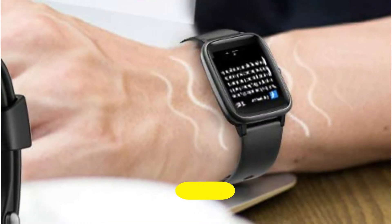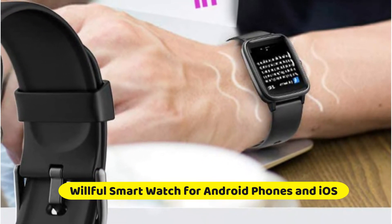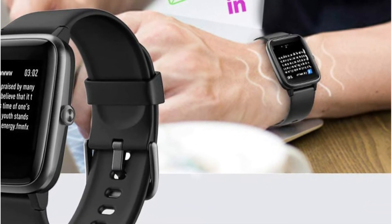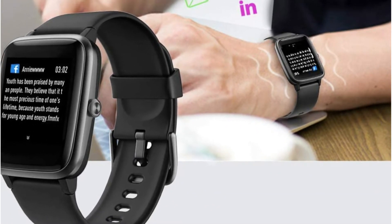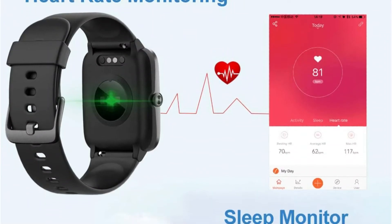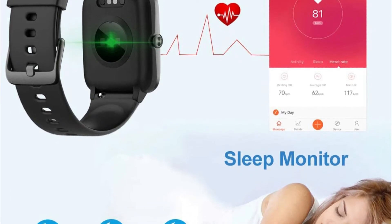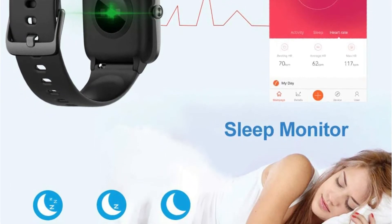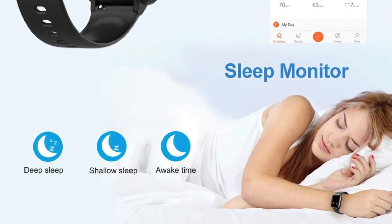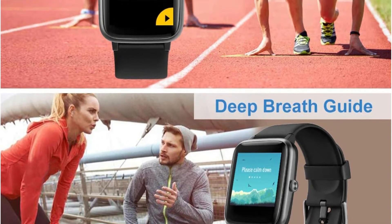Number two is Willful Smartwatch for Android phones and iOS. Willful smartwatches are designed with an IP68 waterproof rating, which allows you to swim in the pool with no worries. Large capacity and low power consumption design offers longer endurance. It automatically monitors your real-time heart rate and provides comprehensive analysis of your sleep quality — deep sleep, light sleep, and wake-up time — to help you develop a healthier lifestyle. It supports nine sports such as walking, running, and bicycle.